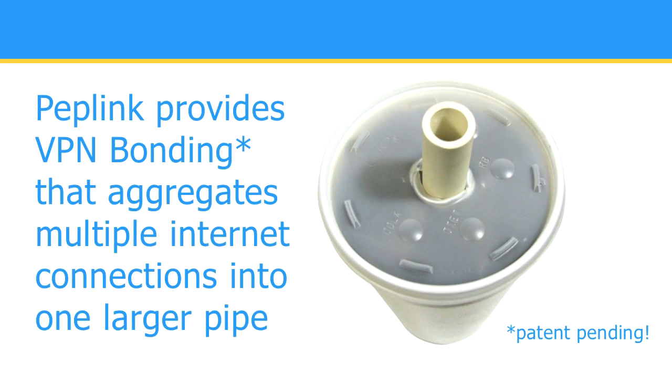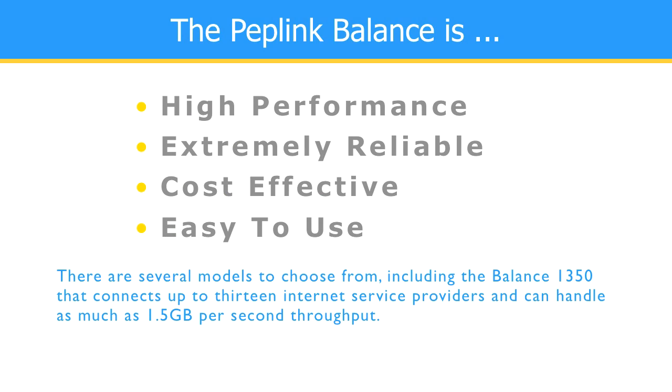Peplink provides our patent-pending feature known as VPN bonding that aggregates multiple Internet connections into one larger pipe, allowing for the fastest delivery of your largest files. The Peplink Balance routers are high-performance,